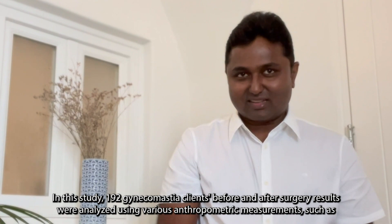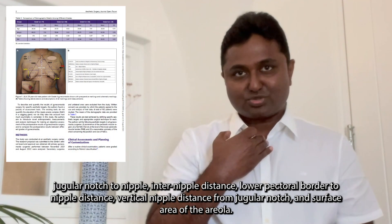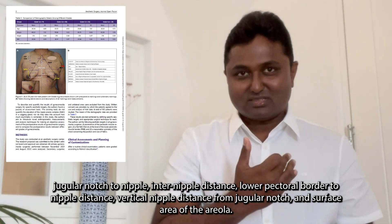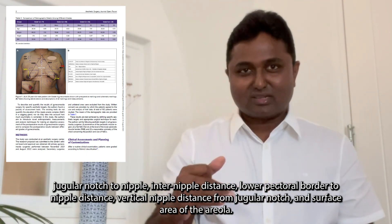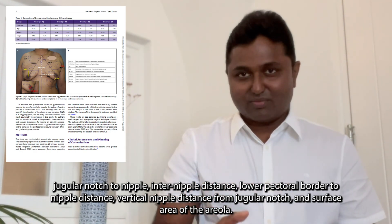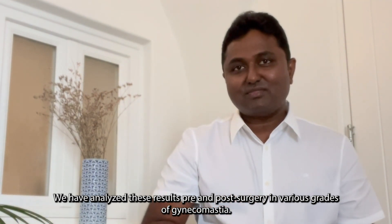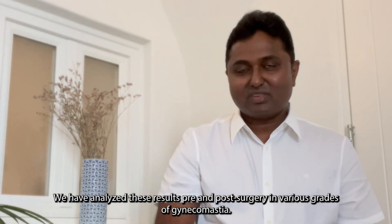Various anthropometric measurements were used, such as jugular notch to nipple distance, inter-nipple distance, lower pectoral border to nipple distance, vertical nipple distance from the jugular notch, and the surface area of the areola. These results were analyzed pre- and post-surgery across various grades of gynecomastia.